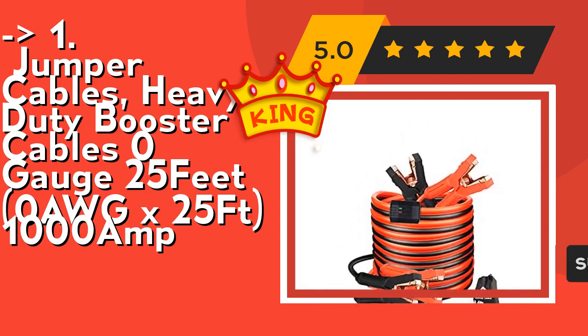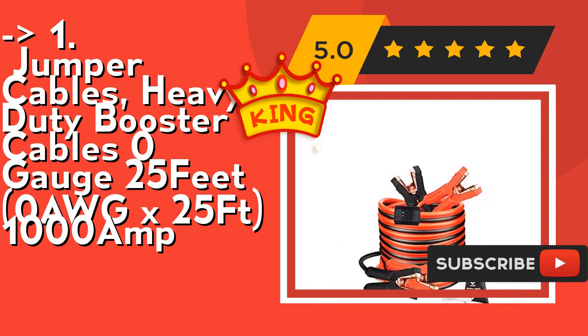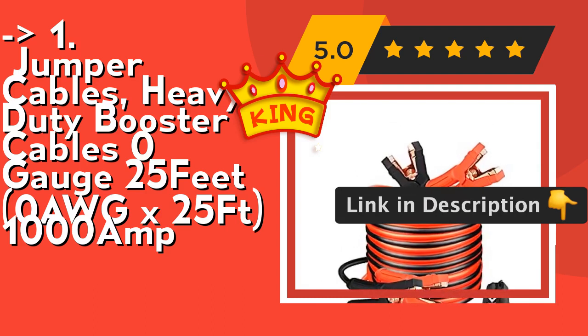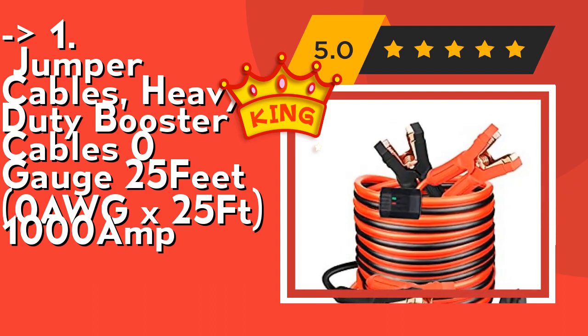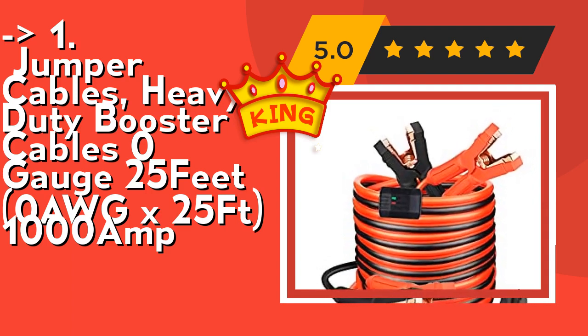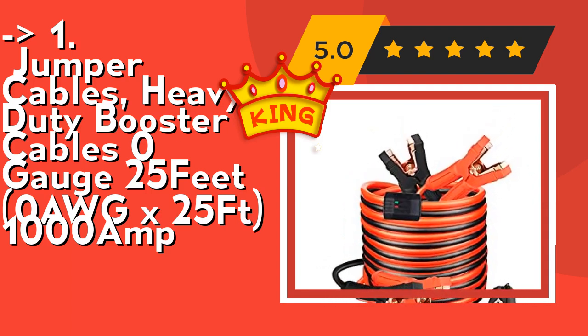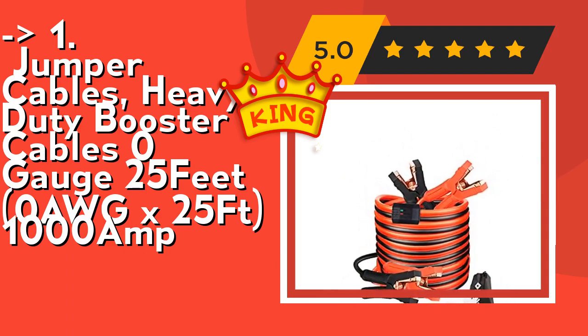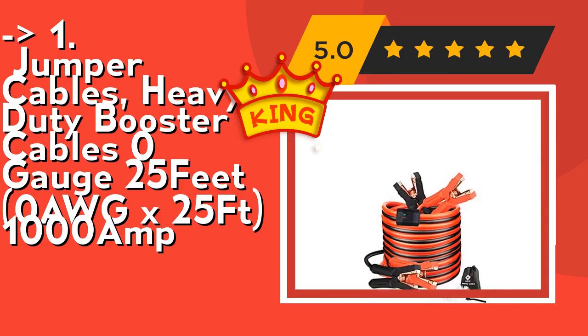It features a premium pliable cable surface made with premium PVC, resistant to freezing, cracking, and folding — it won't tangle. The cable stays flexible in very cold weather, down to minus 40°F / minus 40°C. Perfect for anyone looking for a quality jumper cable set to carry in their vehicle for emergencies or to help someone else. Check out the link in description to buy this product from Amazon.